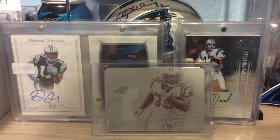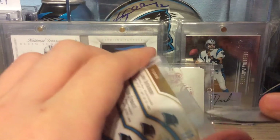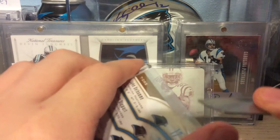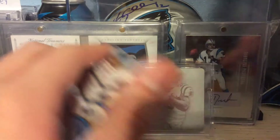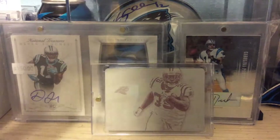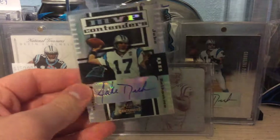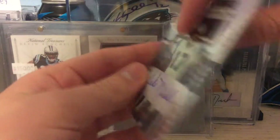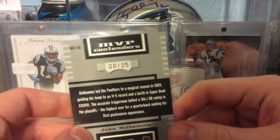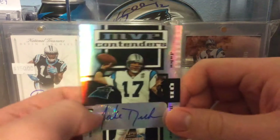It's the good ones — the package is empty. Oh here we go, these are beautiful, these are so beautiful! Let's go, let's go! I am so hyped for these autographs. The first autograph is out of 2004 Contenders — this is the MVP Contenders Jake Delhomme autograph, numbered 25 of 25. It's beautiful!